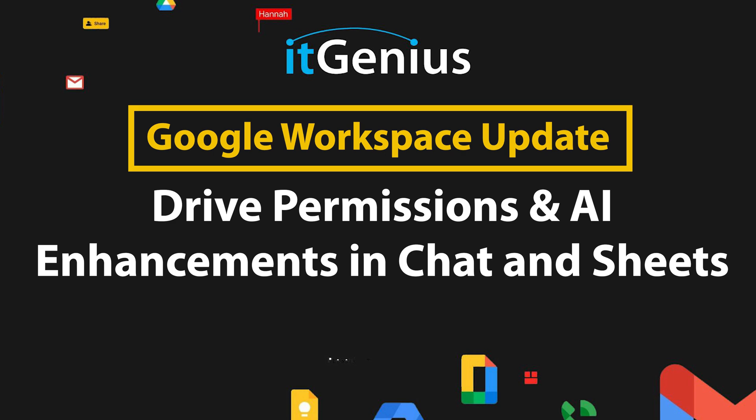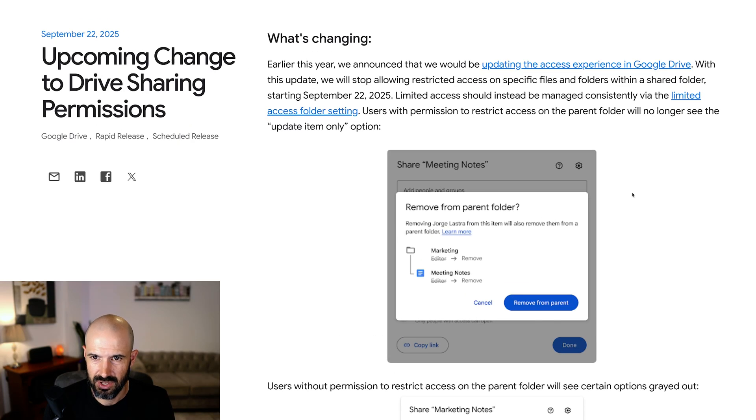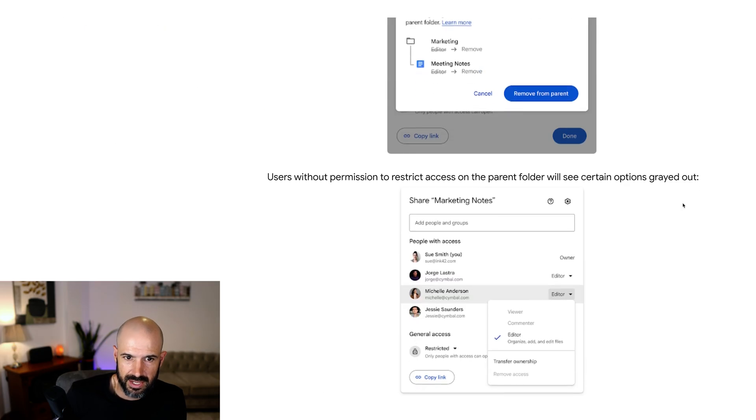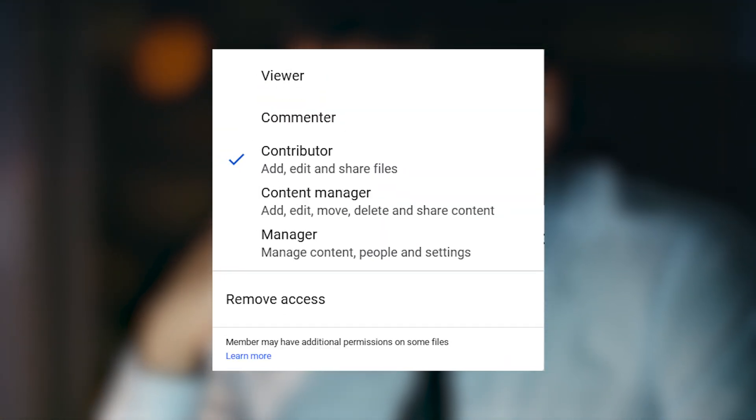Upcoming change to Drive sharing permissions — it almost feels like we never get any news that's not related to Gemini anymore. With this update, we'll stop allowing restricted access to specific files and folders within a shared folder. This is really important, particularly for IT managers who have lots of users and are very diligent with sharing settings.